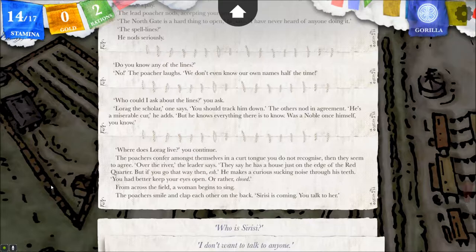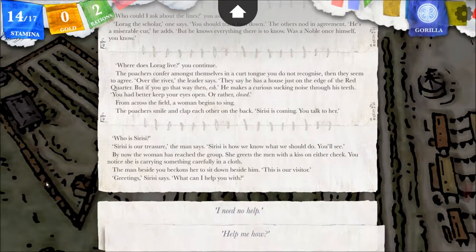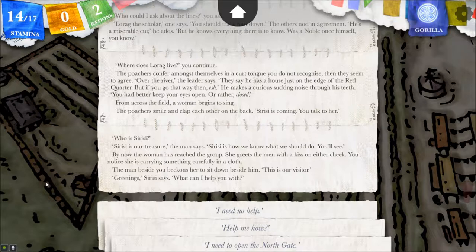Where does Lorag live? The poachers confer among themselves in a curt tongue you do not recognize. Then they seem to agree. Over the river, the leader says — a house just on the edge of the red quarter. But if you go that way, you'd better keep your eyes open, or rather, closed. From across the field, a woman begins to sing. The poachers smile and clap each other on the back. Cerisi is coming — you talk to her. Who is Cerisi? Cerisi is our treasure, the man says. Cerisi is how we know what we should do.